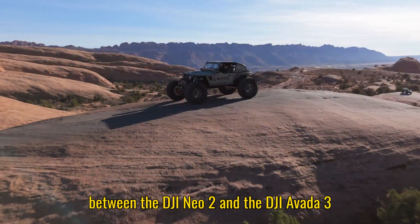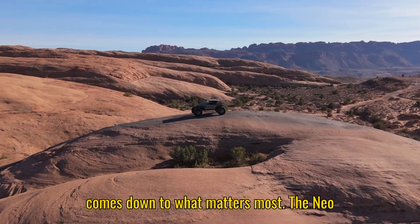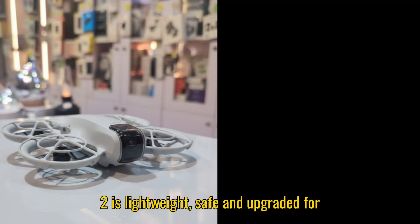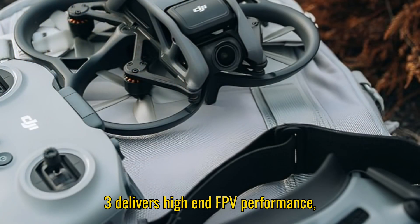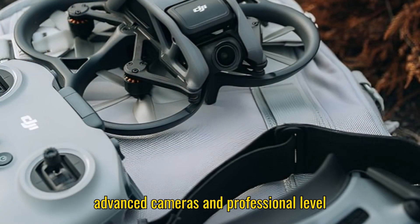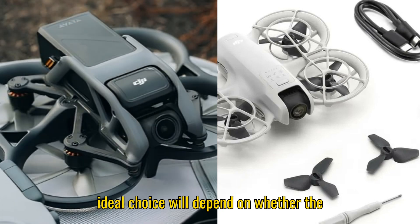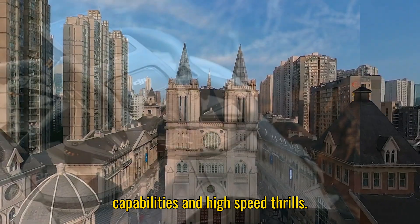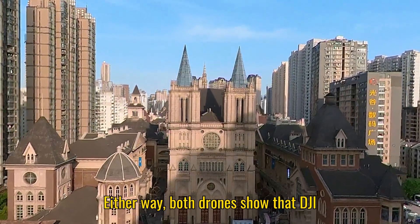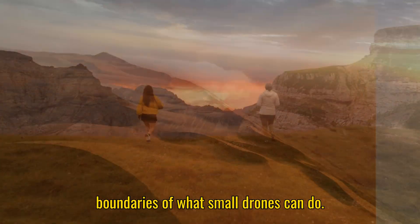In summary, choosing between the DJI Neo 2 and the DJI Avada 3 comes down to what matters most. The Neo 2 is lightweight, safe, and upgraded for casual content creators, while the Avada 3 delivers high-end FPV performance, advanced cameras, and professional-level control. Both look impressive, but the ideal choice will depend on whether the focus is on convenience and travel-friendly design, or cinematic FPV capabilities and high-speed thrills. Either way, both drones show that DJI continues to innovate and push the boundaries of what small drones can do.